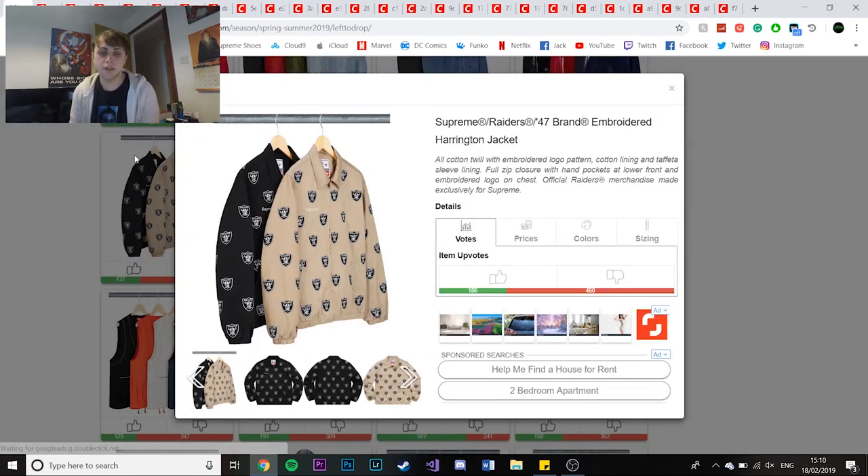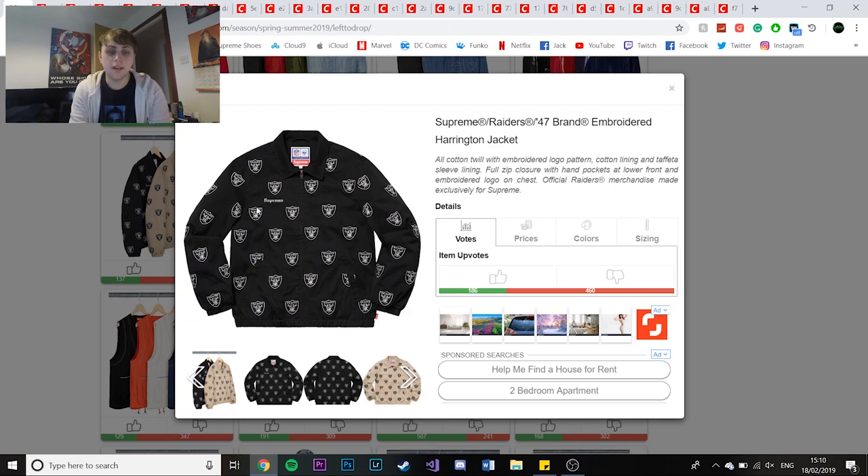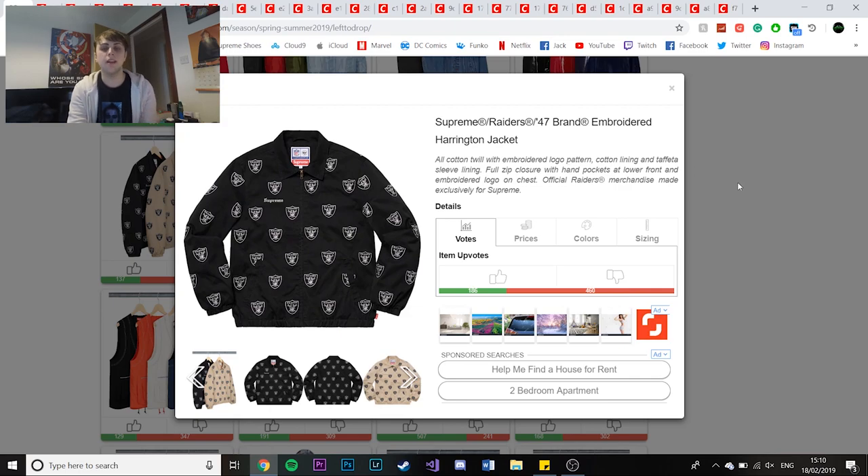Next is one of my favourite pieces of the drop - it's the Raiders stuff. This is the Raiders jacket with the old English font Supreme and the Raiders logos - looks insane. It's definitely one of the items I'll be picking up this season. It's actually getting downvoted quite a bit - 137 up and 325 down - I don't know why. It's branded heavily but it's a nice jacket. Hopefully it means it won't do well and I can pick it up without any hassle.